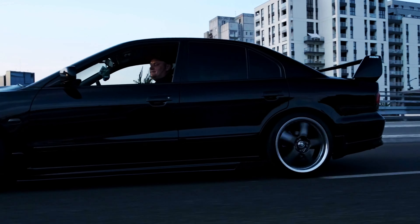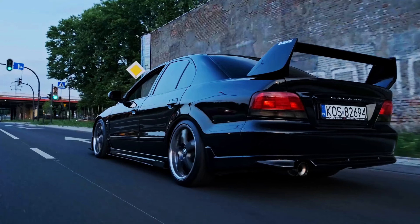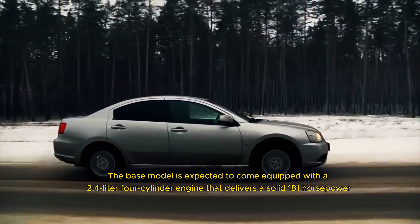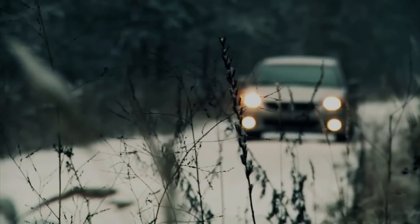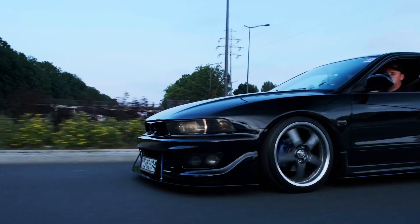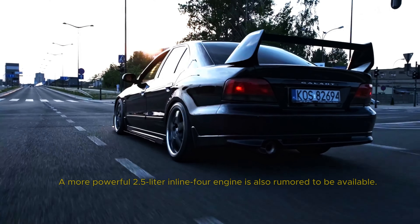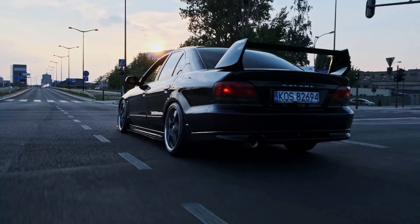The 2025 Galant is all about offering choices. Mitsubishi knows that drivers have different needs, so they're providing a range of powertrain options to suit your driving style. The base model is expected to come equipped with a 2.4-liter four-cylinder engine that delivers a solid 181 horsepower — perfect for those who prioritize fuel efficiency and everyday commuting. But if you crave a little more excitement, a more powerful 2.5-liter inline-four engine is also rumored to be available, providing a significant boost in power and making highway cruising and passing maneuvers a breeze.